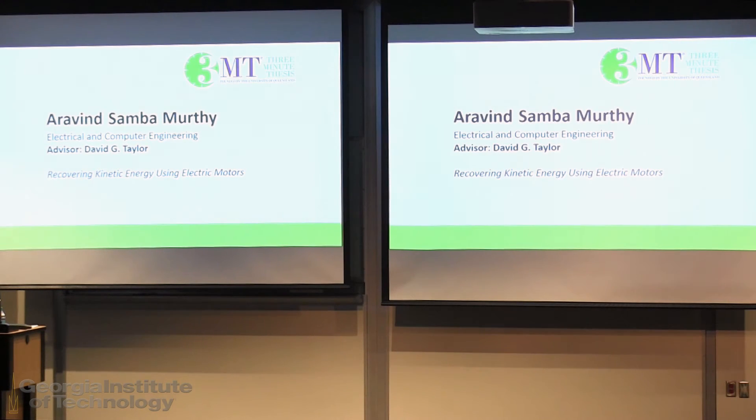Next up will be Arvind Sambamurti from Electrical and Computer Engineering, speaking to us on recovering kinetic energy using electric motors.